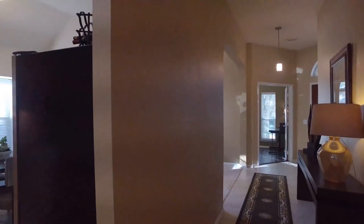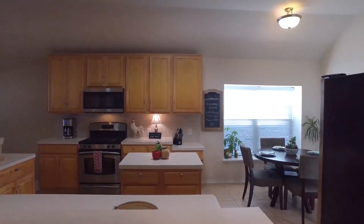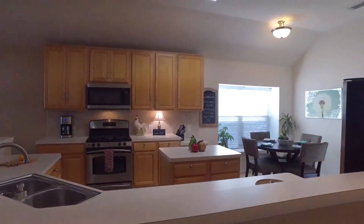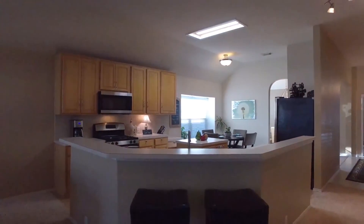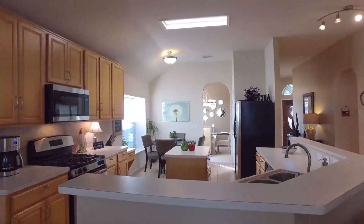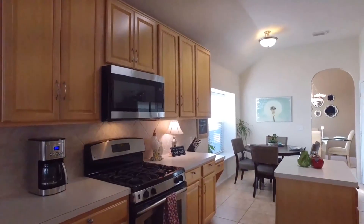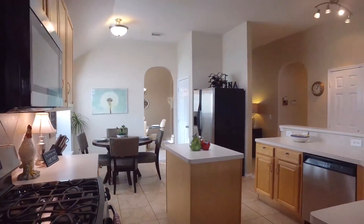This home has been meticulously maintained and shows pride of ownership, and it was high and dry during the hurricane. Notice this gorgeous kitchen — it connects openly to the family room. This home features over 12 feet of raised bar top, perfect for entertaining.